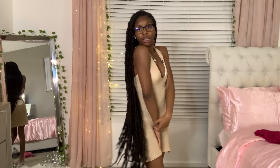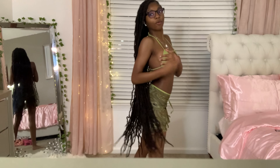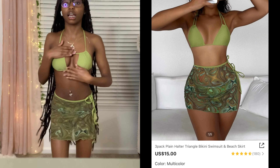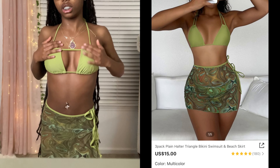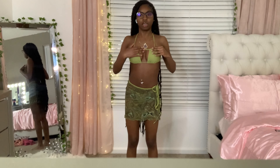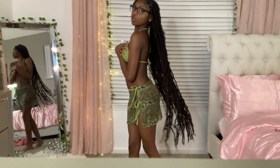Next up is a green swimming suit and it comes with a skirt. I like this material but I don't like how it's got a line right there in the middle. I rate this a 9 out of 10 simply because I don't like that line in the middle. But we're going to move on to the next swimsuit.